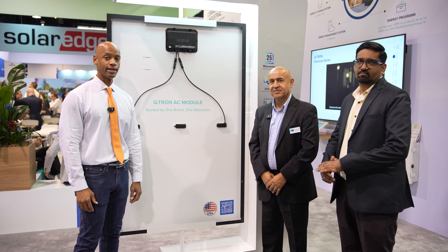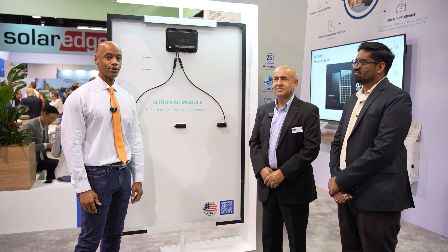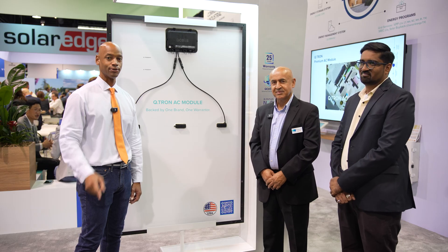That pretty much does it for today's video. Thanks for spending some time on the channel. I'm Joe Ordea, encouraging you to get prepared and be empowered. Thanks for watching — we'll see you again soon.